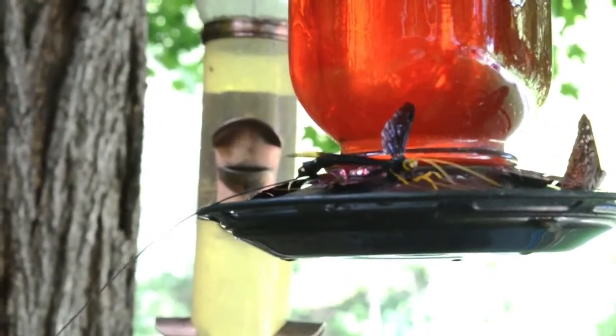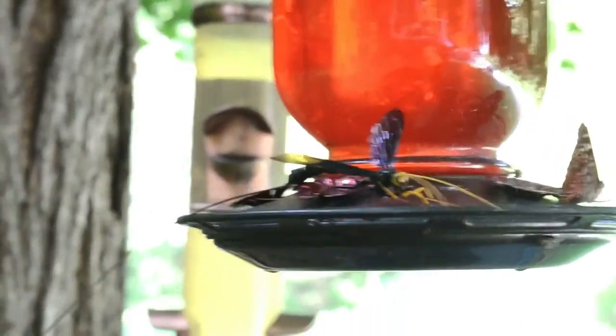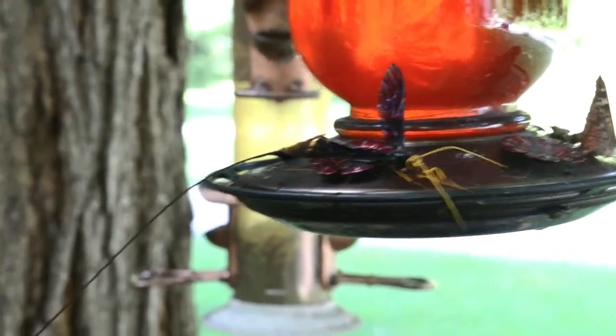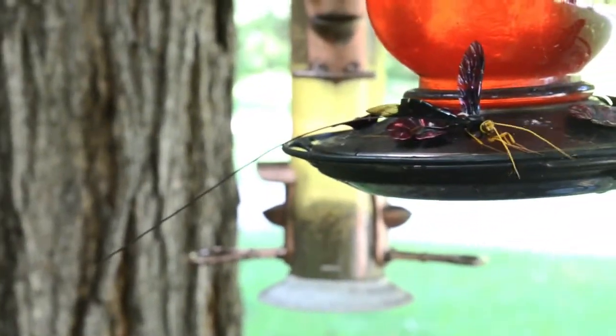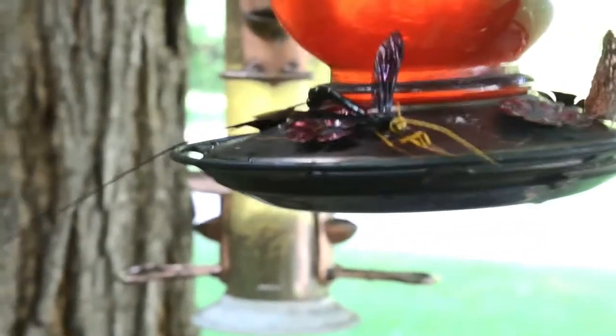If I saw this in my bedroom flying around, I would just be saying nope, nope, nope and burn the house down. That thing's terrifying. What if it didn't have a giant tail? What on earth is this thing?